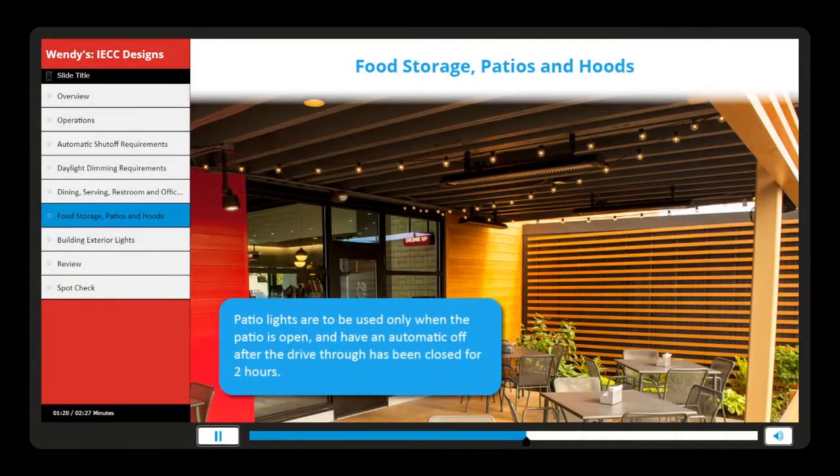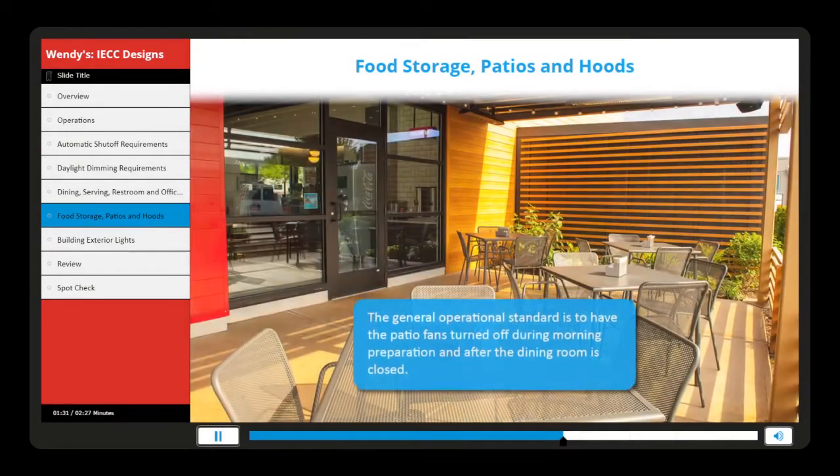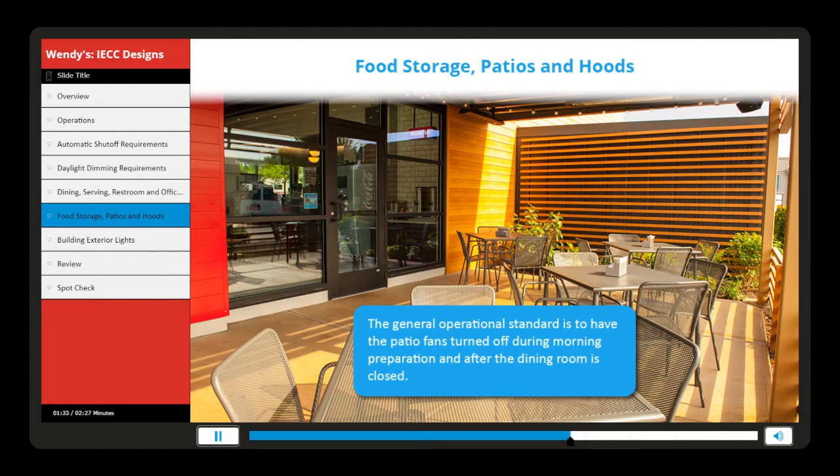Patio lights are to be used only when the patio is open and have an automatic off after the drive-through has been closed for two hours. Patio fans are being considered for the future. The general operational standard is to have the patio fans turned off during morning preparation and after the dining room is closed.